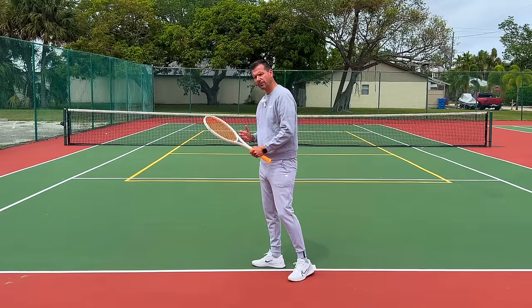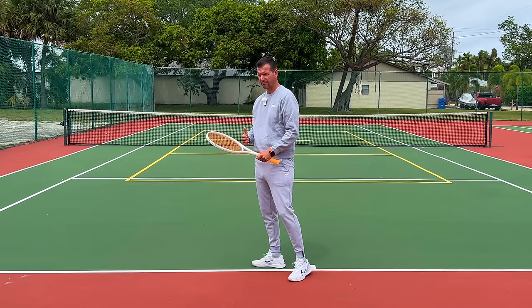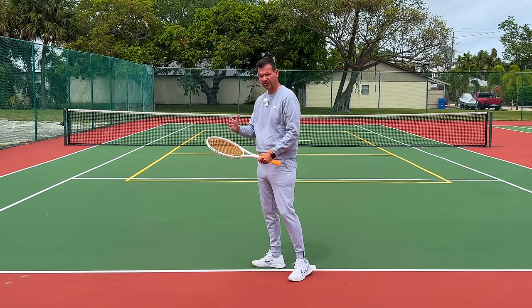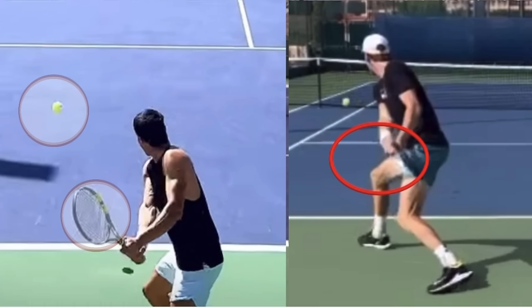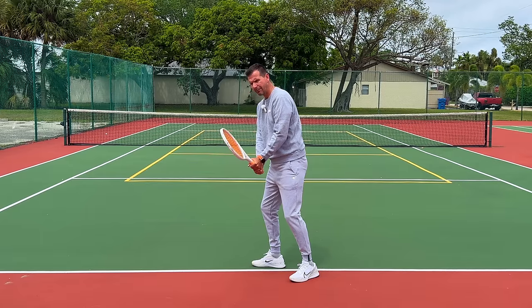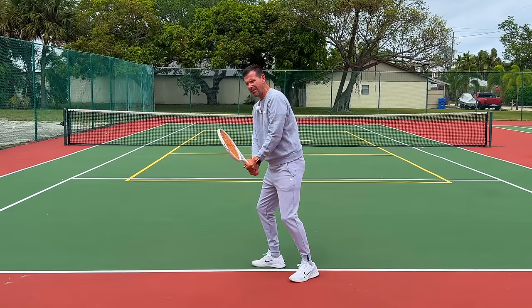What Sinner does next is quite unorthodox, and that's why I call it a slingshot backhand. His backhand differs from the general next-gen two-handed backhand because he doesn't stay on this side — he pulls his hands closer to his body as the ball approaches the contact zone.